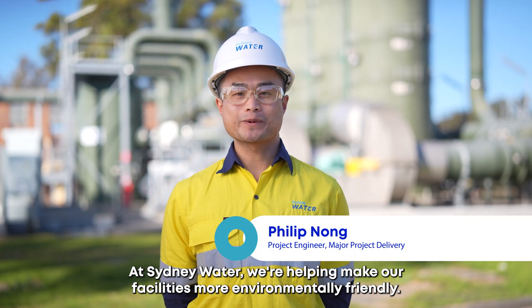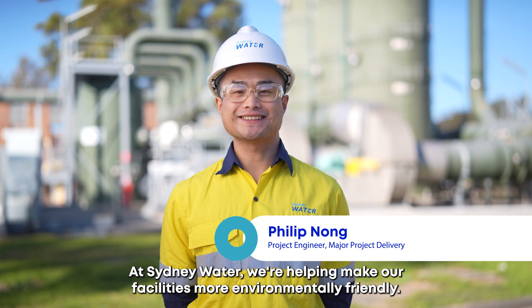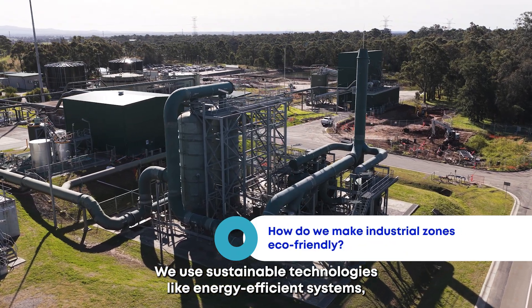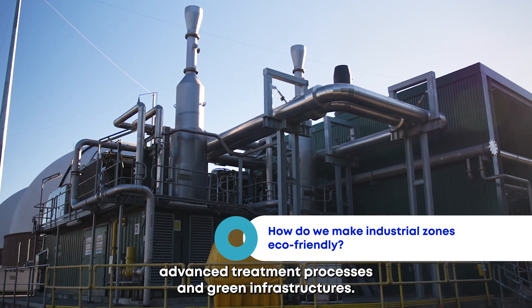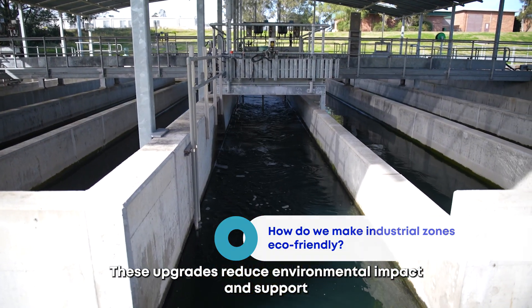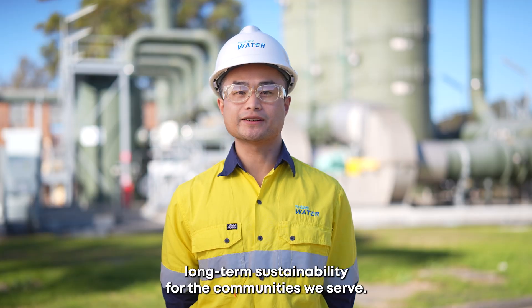At Sydney Water we're helping make our facilities more environmentally friendly. We use sustainable technologies like energy-efficient systems, advanced treatment processes and green infrastructure. These upgrades reduce environmental impacts and support long-term sustainability for the communities we serve.